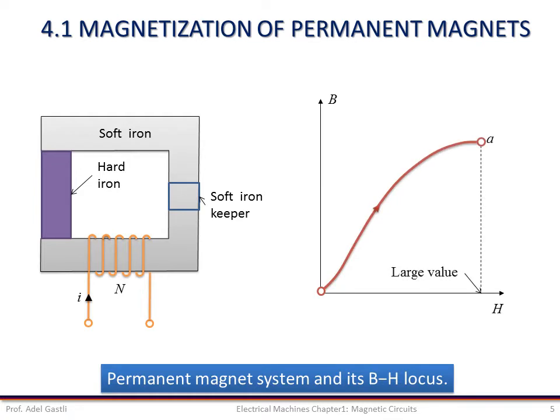Now if a large MMF is applied, the magnetic flux density will establish at point A of the magnetization loop. On the removal of this MMF, the flux density will remain at point B, which corresponds to the residual flux BR on the BH locus. We can then remove the magnetized hard iron material and use it as a permanent magnet.